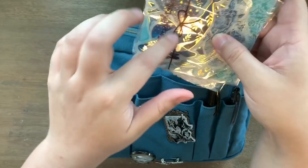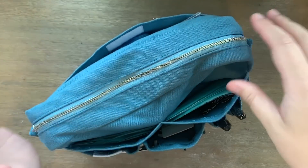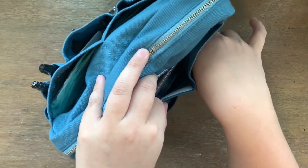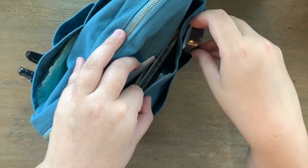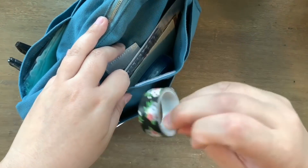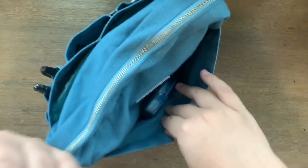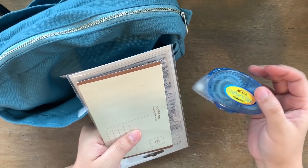Here are my whale stickers - these are the ones I showed in my flip through, and they fit snugly in there. Back here in the bottom pockets I also have some washi rolls as opposed to stickers. I had another washi roll here which is almost gone - it's one of my favorites. I love black floral washi.